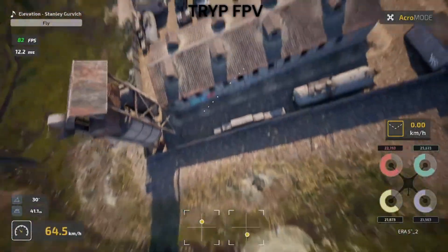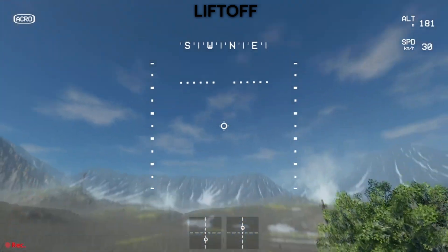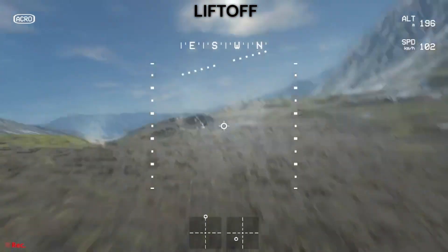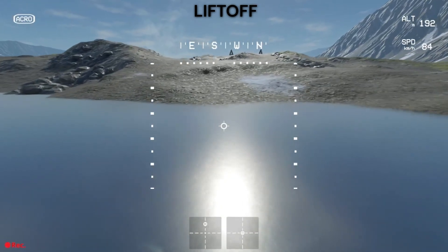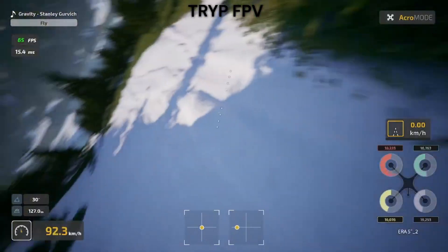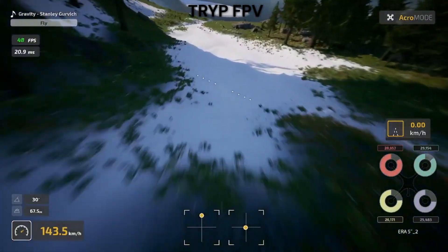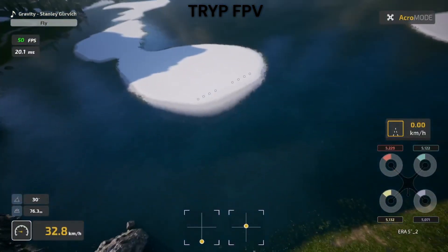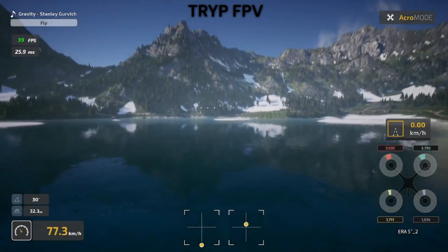So which simulator should you choose? If you're a complete beginner who's never touched an FPV drone, start with Liftoff. The structured learning, forgiving physics, and lower system requirements make it the perfect entry point. Once you're comfortable with basic flying, consider upgrading to Trip for more realistic training. If you have some FPV experience and want the most realistic simulator for serious training, choose Trip FPV — the authentic physics and beautiful environments provide the best preparation for real world flying. For graphics enthusiasts with powerful PCs, Trip wins hands down. For budget-conscious pilots or those with older computers, Liftoff delivers excellent value. My personal recommendation: both have their place. I use Liftoff for casual flying and trying new tricks safely, and Trip for serious training and maintaining flying skills during bad weather. But overall, I mostly recommend Trip.